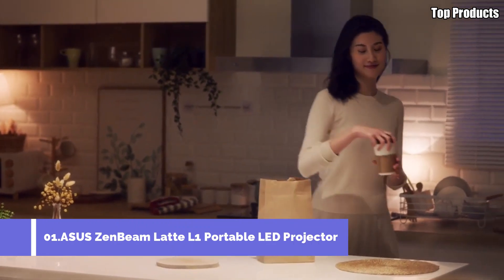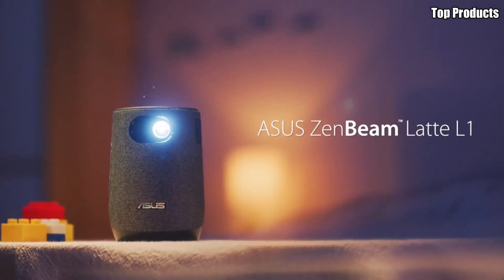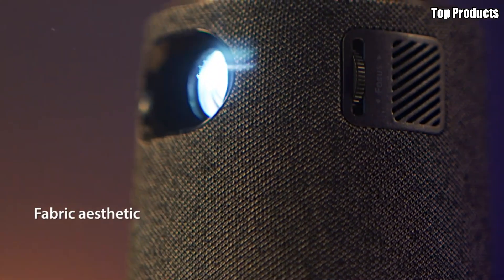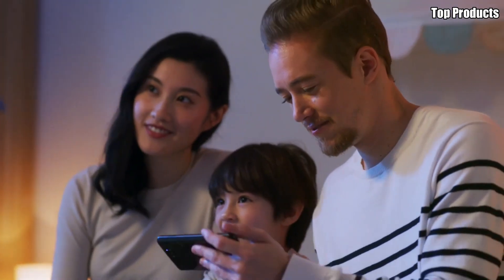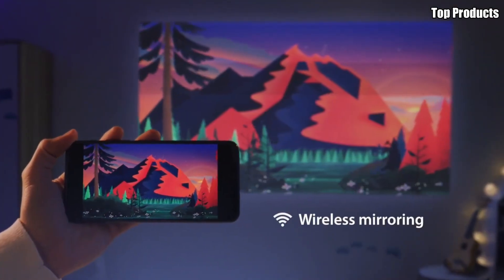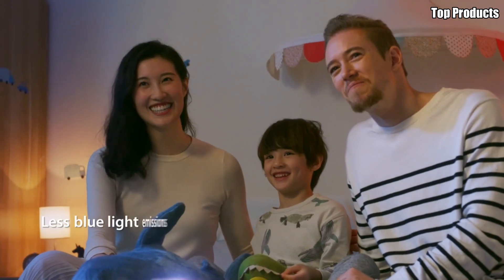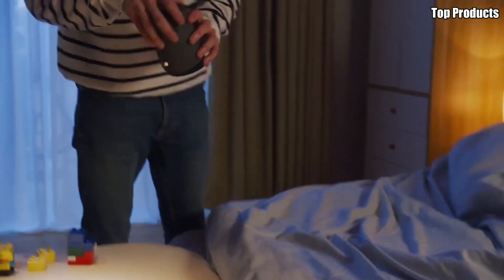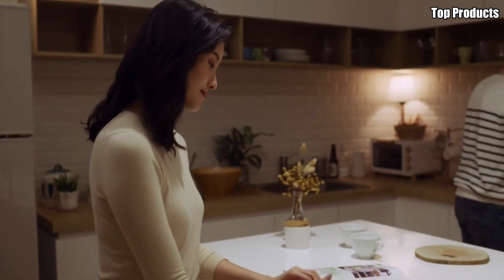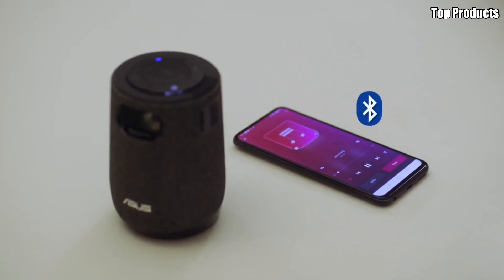Number 1: ASUS ZenBeam Latte L1 Portable LED Projector. Introducing the ASUS ZenBeam Latte L1 Portable LED Projector, a unique blend of style and performance that brings entertainment to any space. Designed to resemble a coffee cup, this projector adds a touch of whimsy to your home while delivering impressive visuals and sound. Despite its compact size, the ZenBeam Latte L1 packs a punch with its advanced LED technology, producing bright and colorful images with stunning clarity. Whether you're watching movies, gaming, or giving presentations, the ZenBeam Latte L1 ensures an immersive viewing experience.